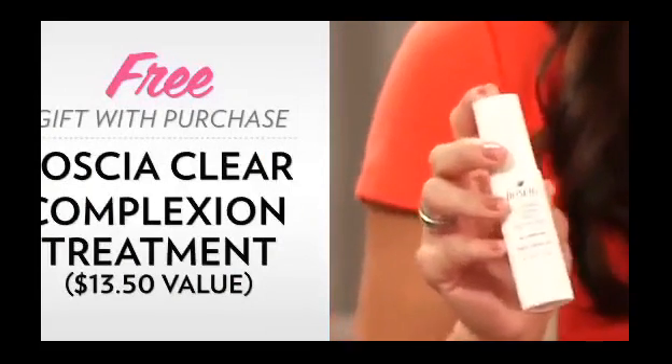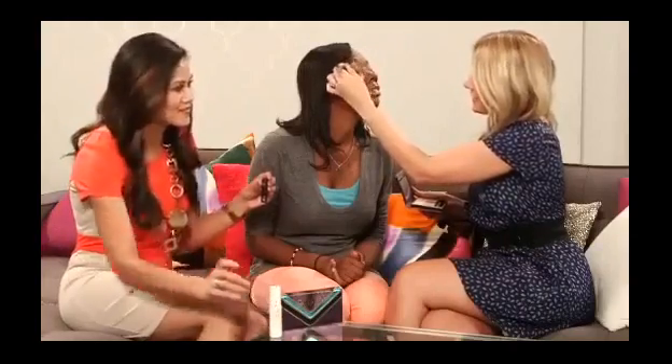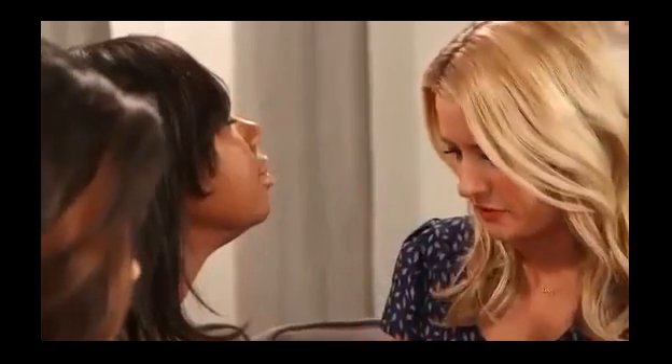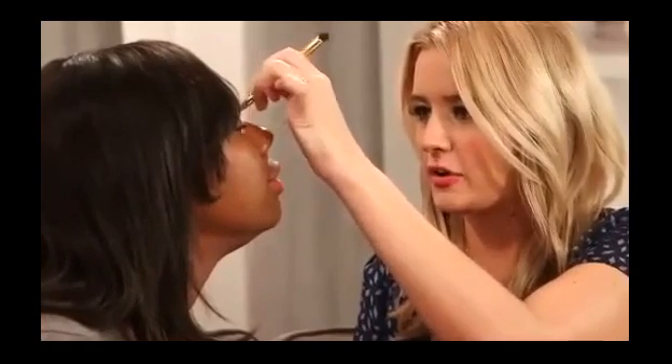And don't forget the free gift with purchase — you're getting this for free. Boscha products are made with botanical ingredients, which is perfect for people who worry about a product making their skin break out or causing irritation.